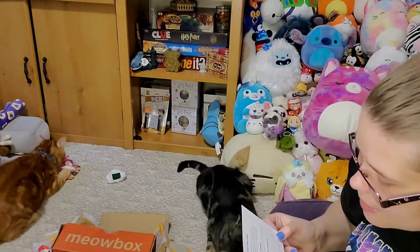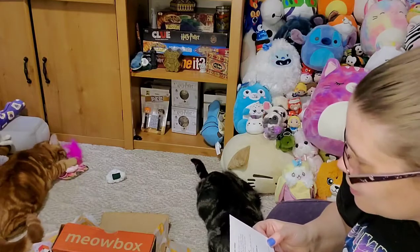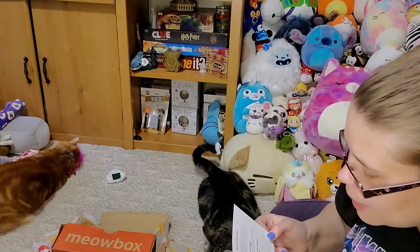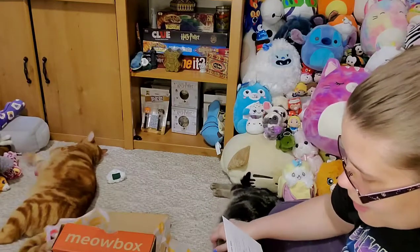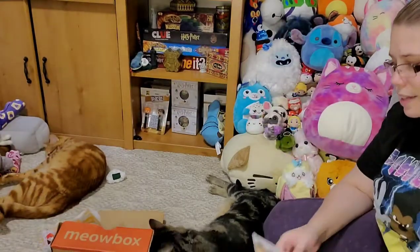On the back it says, 'Welcome to Japan, kitties. Seeing the world from home is like a dream come true. No need to board an air-paw-lane when we can bring Japan to you. From the spectacular cherry blossoms to the brightly colored koi, there's something in this beautiful country for every kitty to enjoy.' Very, very cool! I love that little postcard.